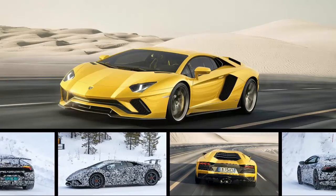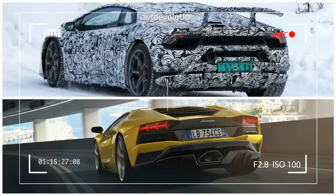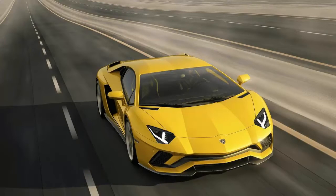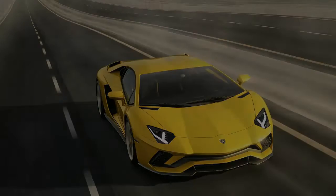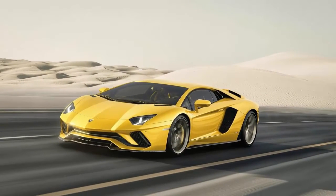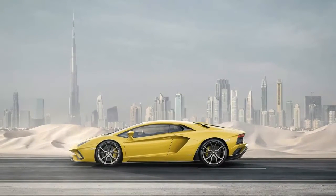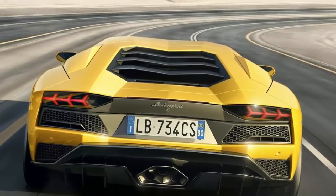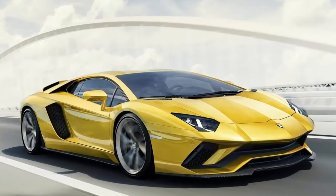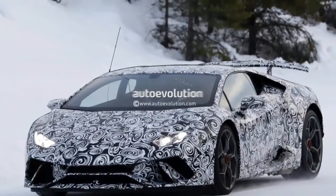Lamborghini Aventador RS vs. 2018 Huracán Performante Prototype Sound Comparison. At least for the moment, Lamborghini remains the only important name on the supercar scene that's entirely committed to natural aspiration. So when talking about a sound comparison involving the recently released 2017 Aventador S and next year's Huracán Performante, you can expect a stunning decibel fest. A piece of footage brings together the prototypes of the two raging bulls.